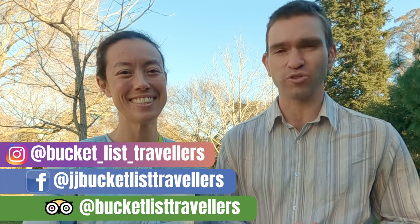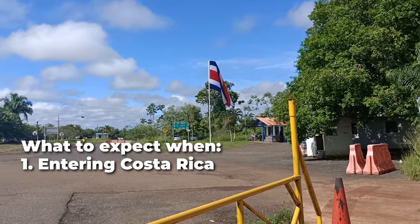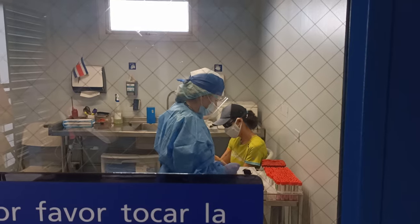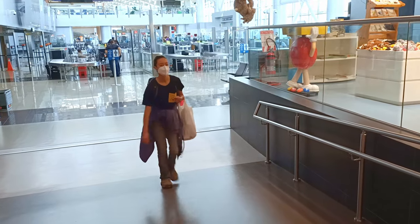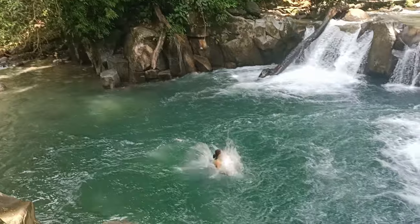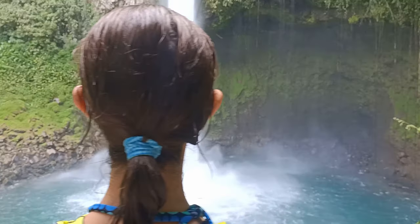Hi, I'm Jay and I'm John, and we're Bucket List Travellers. In this video we're going to take you through what to expect when traveling in Costa Rica during COVID. We're going to break this video down into three parts: what to expect when entering Costa Rica, what to expect with COVID protocols in Costa Rica, and what to expect when leaving Costa Rica. We'll also share our experience of getting COVID tests in Costa Rica, as well as the process for flights from San Jose Airport. We traveled to Costa Rica in late 2021, and we're going to go through everything you need to know to travel to Costa Rica in 2022.